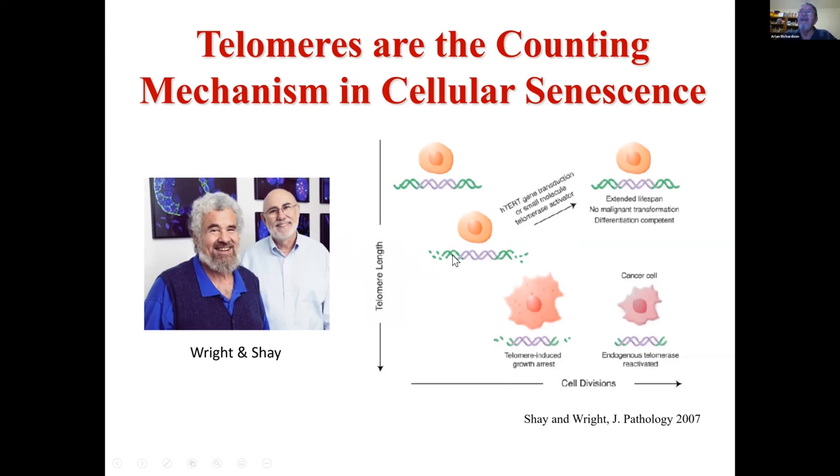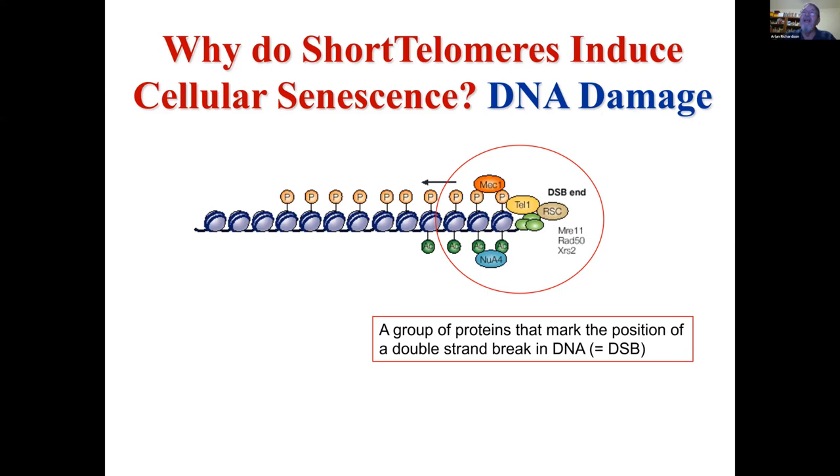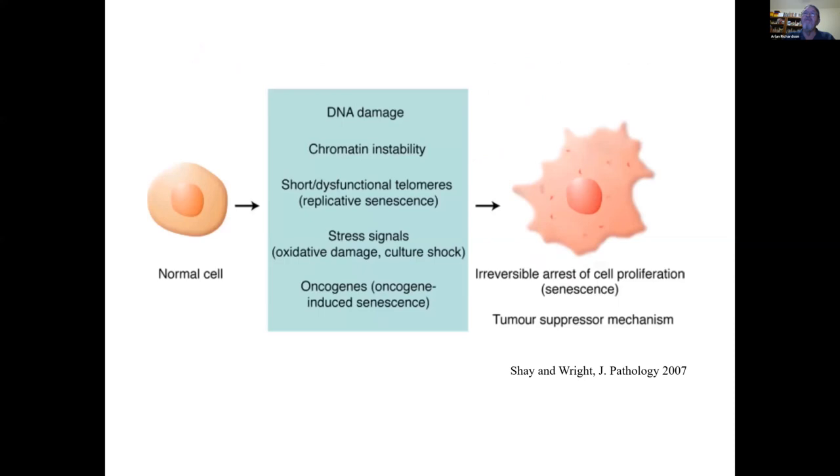The key was that telomere shortening induced the cellular senescence phenotype. They then asked exactly what about the short telomeres induced cell senescence. When telomeres eroded to a certain point, a group of proteins would mark this as a double-strand break, and it was the double-strand break that induced cellular senescence. It was found that not only DNA damage, but chromatin instability and short or dysfunctional telomeres were all key inducers of cell senescence — meaning DNA damage to post-mitotic cells can also induce cell senescence.